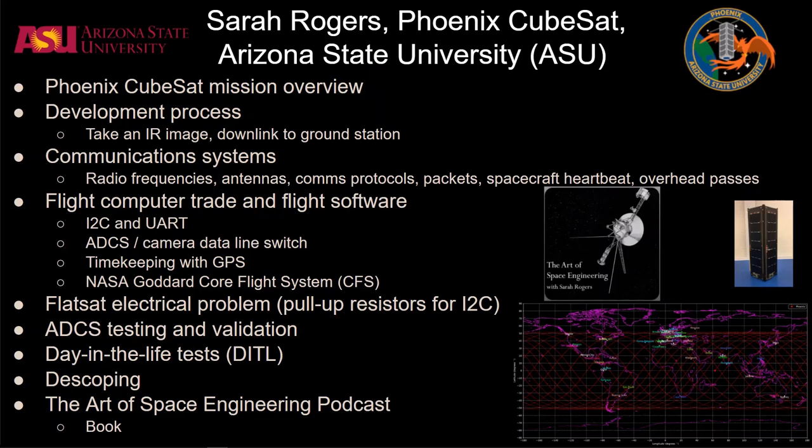We start out discussing what the Phoenix CubeSat is and its mission objectives, then get into the whole development and testing process. First, we discuss what went into their first objectives, which was to create a system to take an image and downlink that image to their ground station. We then spend a good amount of time talking about communication systems, including radio frequencies, antennas, comms protocols, data packets, spacecraft heartbeat, and how comms passes work.